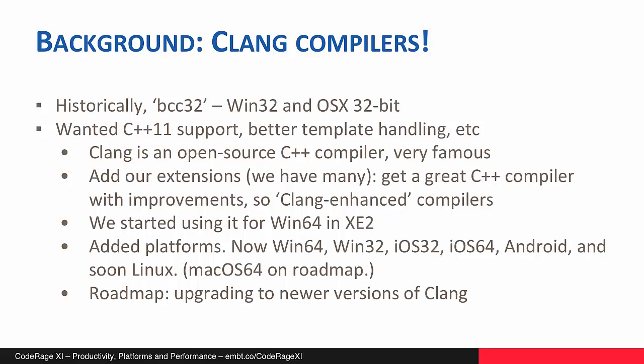We've been focusing a lot on platform support — having wide platform support — because we have a number of very great cross-platform libraries, such as FireMonkey and FireDAC and our REST and JSON solutions. The version of Clang we're using at the moment is Clang 3.3, which has great support for C++11.